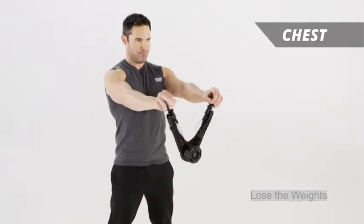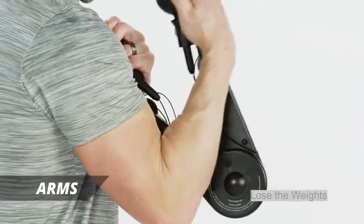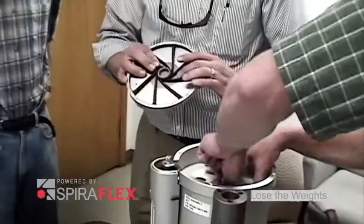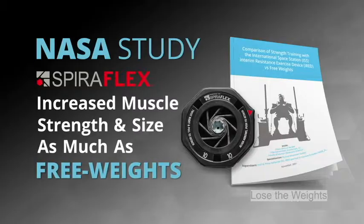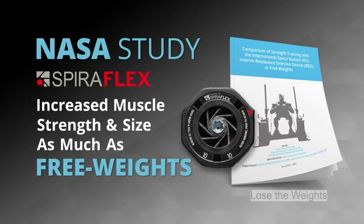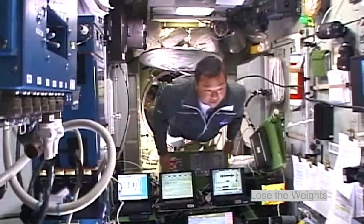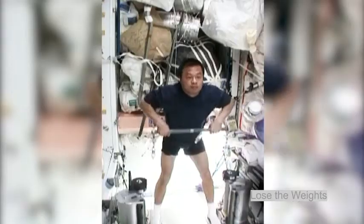The OYO Gym strengthens and shapes your chest, back, arms, core, and legs. And we know it works. A 16-week NASA study proved that Spiroflex resistance increased muscle strength and size as much as working out with free weights. When I returned to Earth after using Spiroflex technology almost every day over six months, I was physically stronger in every test.